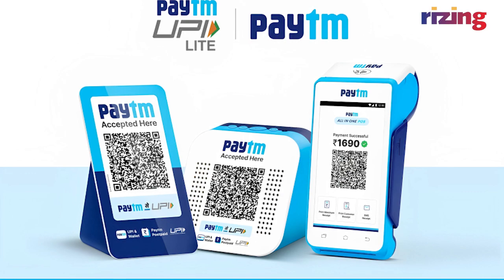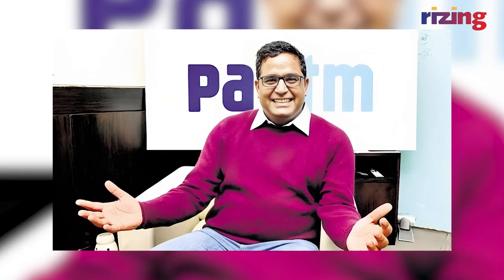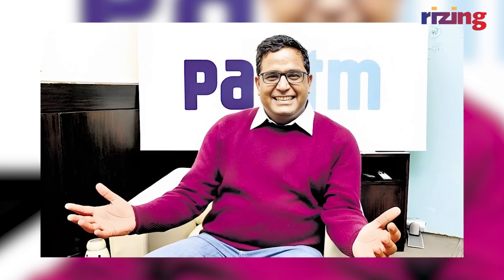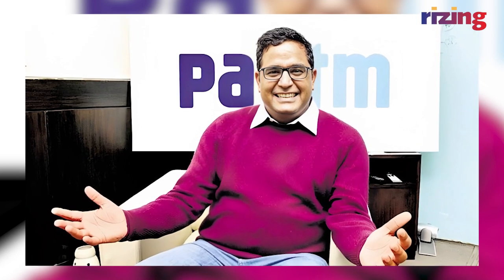Paytm's founder and CEO Vijay Shekhar Sharma has called for a PLI scheme for local production of payment devices. As market competition intensifies, it remains to be seen how Paytm's devices will stand the test of time and whether they will deliver the promised convenience to merchants. So, what is the future of digital payments in India?